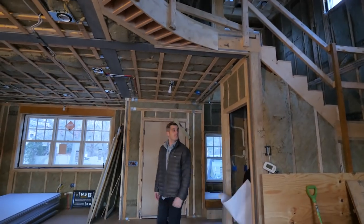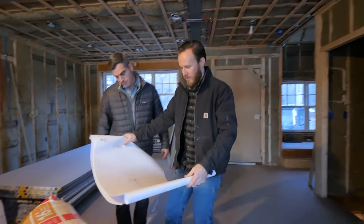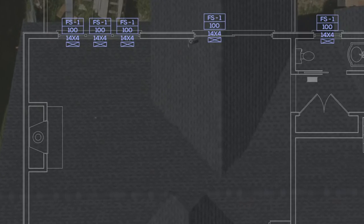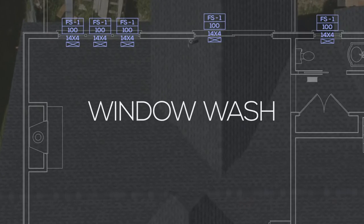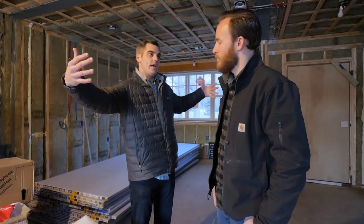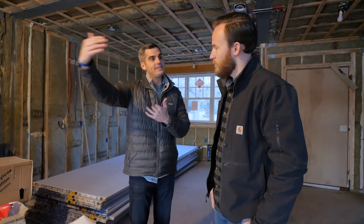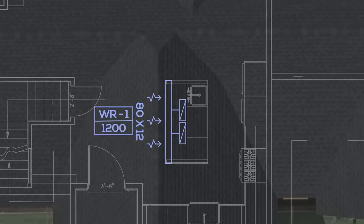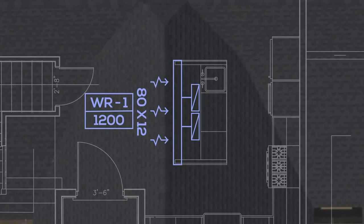The first floor is coming along great. Looking at the drawings, I'm noticing all of these registers are in front of windows and doors. That's right — that's called window washing. The idea is that we want all the heated and cooled air we're supplying to hit the perimeter, and by hitting the perimeter we actually create a thermal barrier between inside and outside. If we can warm up the inner surface of the glass in the heating season and bring all that air back to a central return, that does a really good job of creating the comfort we're looking for.